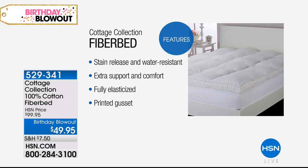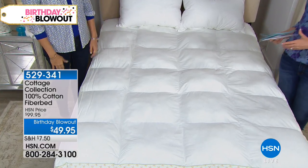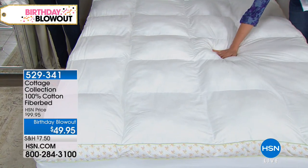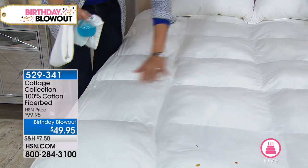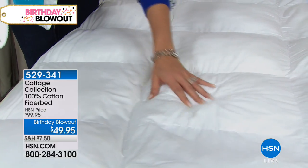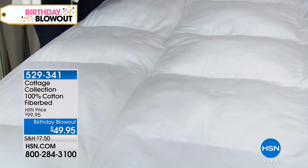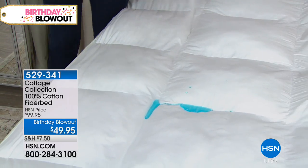We also have a beautiful way to literally make over the comfort of your bed with the fiber bed from Cottage Collection. It's stain-release and water-resistant — in a fiber bed, you get extra support and comfort. It is fully elasticized and has a beautiful printed gusset with that great cottage collection style. It's 50% off today. Typically fiber beds aren't always water-resistant, but this is one of my favorite things in the Cottage Collection line. We have baffle box construction — the microfiber stays in each section, so it never gets lumpy the way some fiber beds do.